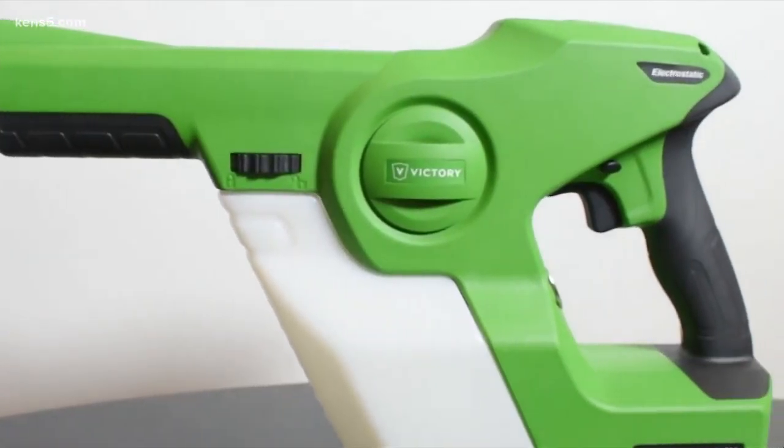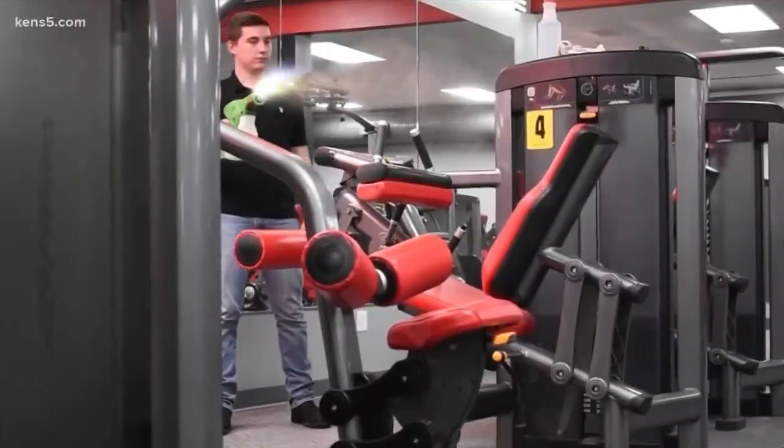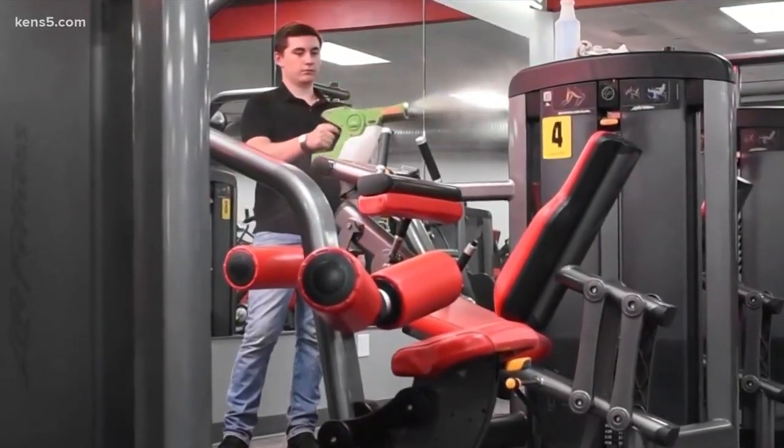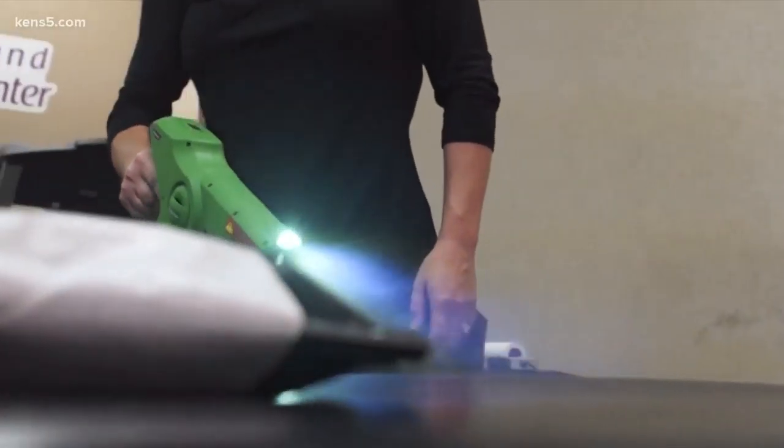Hurley says the electrostatic sprayer gets more than the flu, too — Norovirus, MRSA, all the influenza, common influenza strains, and the common cold. Jeremy Baker, KENS 5 Eyewitness News.